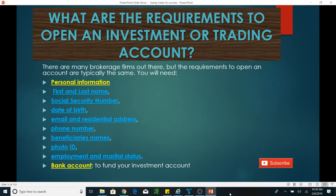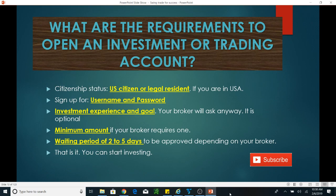Your broker will also need to verify your citizenship status. In the United States, you can be a US citizen or a legal resident — either is fine. You'll create a username and password. Your broker will also ask about your investment experience and your goal: are you looking for long-term or short-term investing? It's optional, but just tell them the truth — whether you're a beginner, new, or an advanced trader or investor.